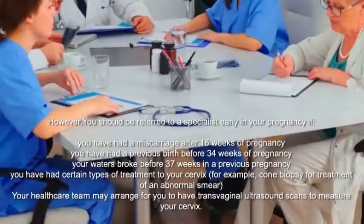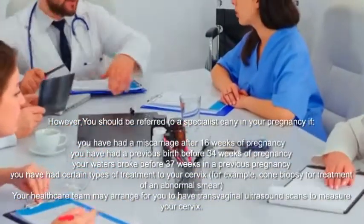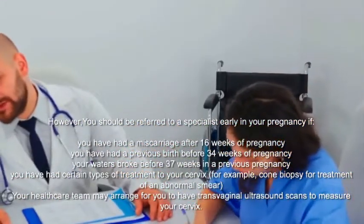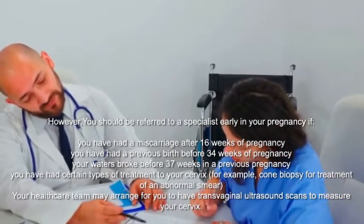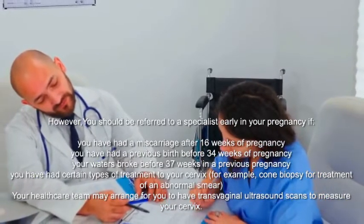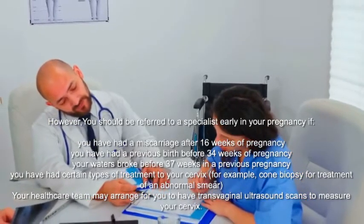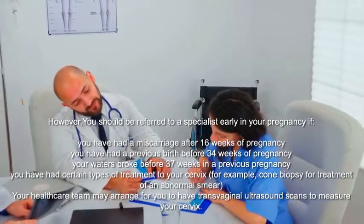You should be referred to a specialist early in your pregnancy if you have had a miscarriage after 16 weeks, a previous birth before 34 weeks, your waters broke before 37 weeks in a previous pregnancy, or if you have had certain types of treatment to your cervix — for example, a cone biopsy for treatment of an abnormal smear. Your healthcare team may arrange transvaginal ultrasound scans to measure your cervix.